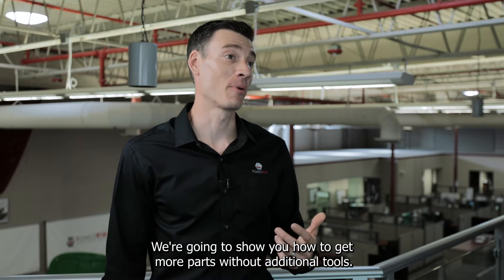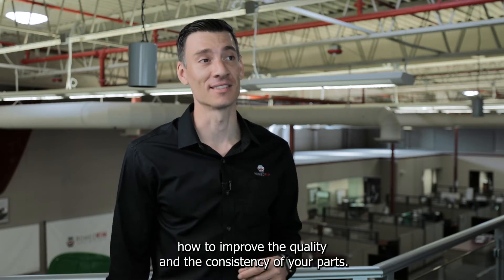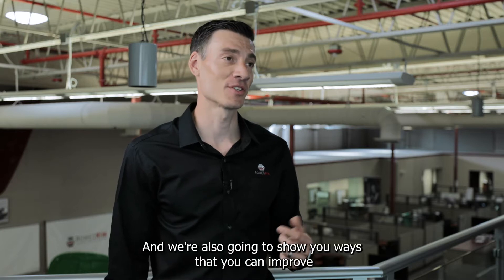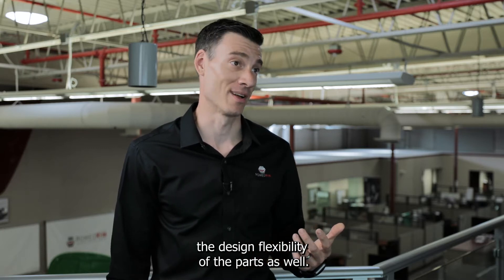We're going to show you how to get more parts without additional tools. We're going to show you how to improve the quality and the consistency of your parts. We're also going to show you ways that you can improve the design flexibility of the parts as well.